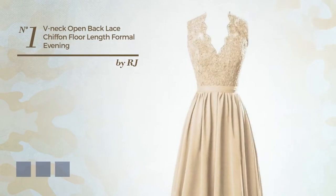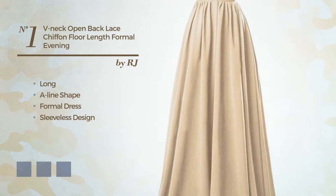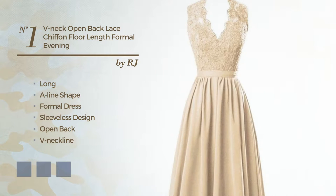Number 1: a modest long A-line formal dress. Featuring sleeveless design, open back, V-neckline, with a washed styling, crafted from soft tulle, detailed with appliques. Available in 9 color variations, like black ink, blue blush, and deep champagne.